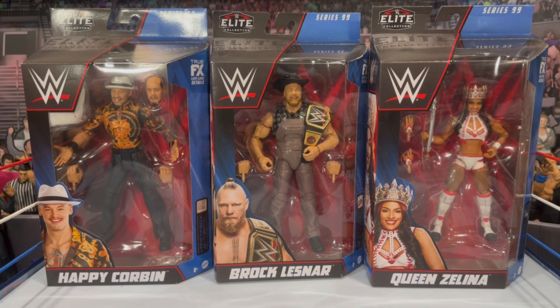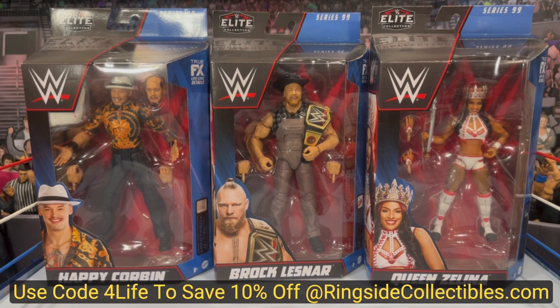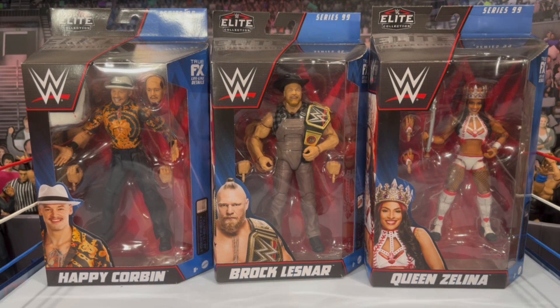What is going on you guys, it's your boy Alex West Collects here bringing you another figure review. Today we're taking a look at WWE Mattel Elite Series 99, which is now in stock and shipping from RingsideCollectibles.com. As always, use promo code 4Life to save 10% off your order. Today we're looking at the first half of the wave: Happy Corbin, Cowboy Brock Lesnar, and Queen Zelena. These figures look absolutely great - a great way to end the year.